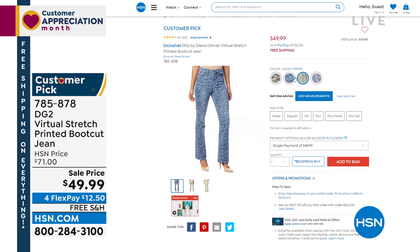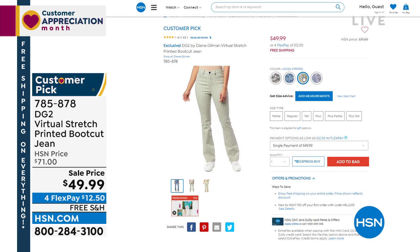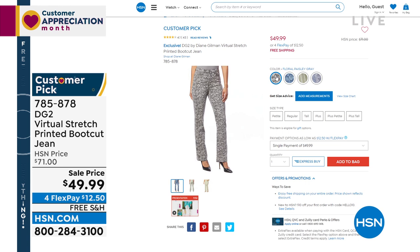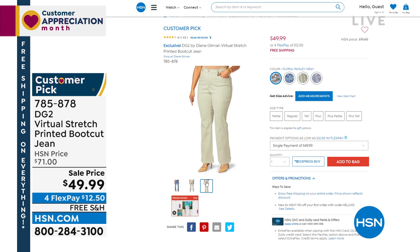I love flowers in spring, but don't be a wallflower. Look at all the colors we have for you — the wonderful paisley patchwork indigo, moss-striped, floral paisley mid-tone, and floral paisley gray. It's like a customized jean. $12.50 is all it takes to get something that just sets you apart. I like to walk into a room and have people say, I love that girl's pants. So that's what they will be saying.